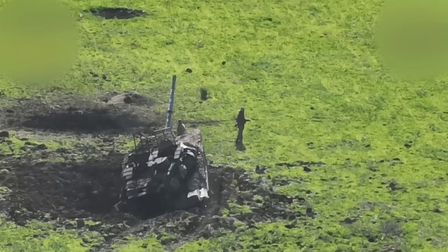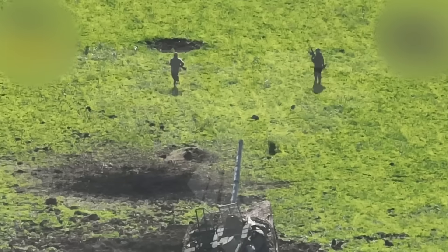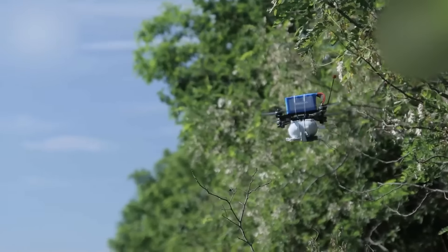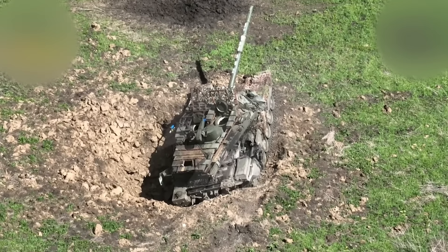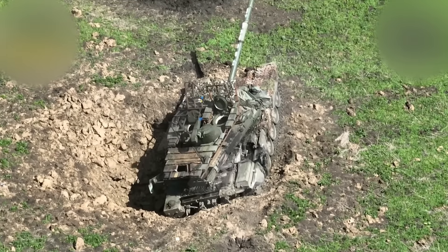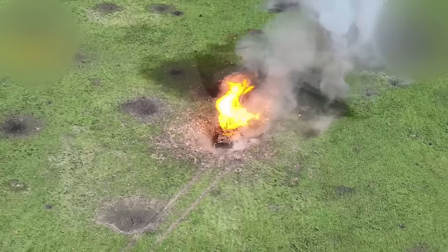It's surprising that they survive that. The crew, in terror, flees from the tank, knowing what's coming in 30 seconds. The FPV drone is already in the air and approaching the target. The operator directs it straight into the open hatch to hit the ammunition. This formidable machine turns into a heap of scrap metal.